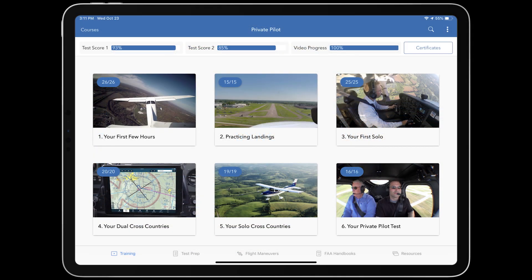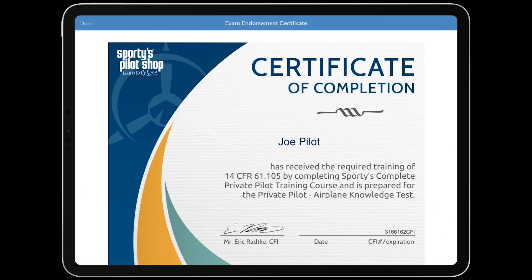When you complete the course, we'll give you the flight instructor endorsement to take the written test instantly. You can take this endorsement to the FAA Testing Center and log it in your ForeFlight Logbook.